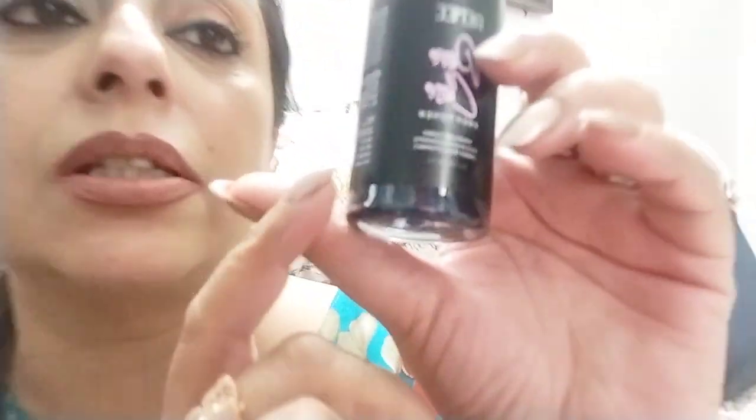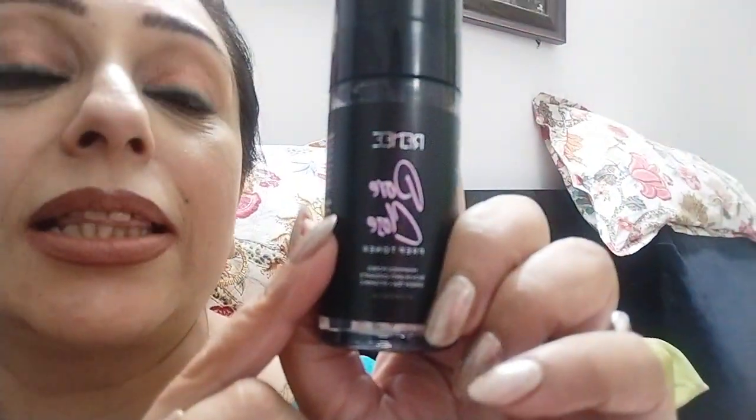I also got a very nice pore closer from Renee Cosmetics. If you have open pores like me, you just wash your face and then use this. And then I also got the makeup fixer from Renee — it comes in a spray form.